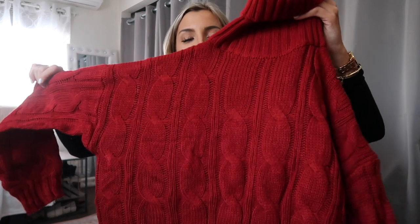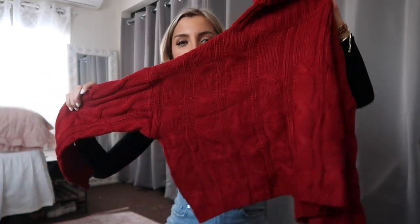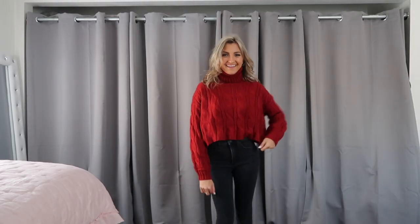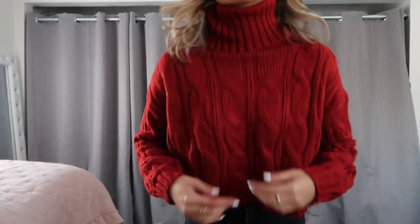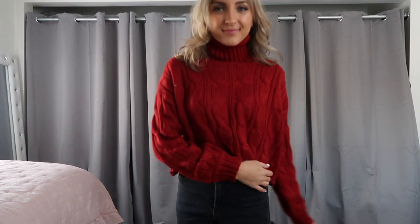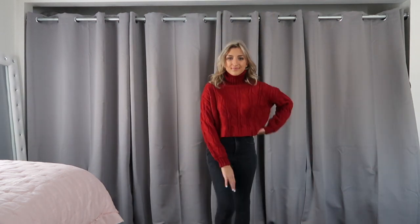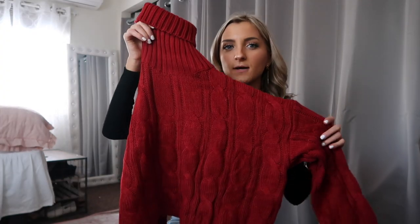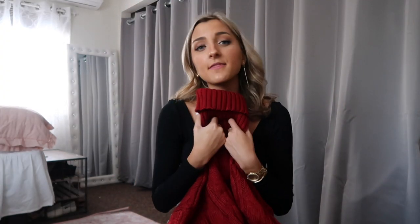Speaking of holiday colors, I had to pick up this red cable knit sweater — how cute is that? I love the chunky turtleneck, and this one's a little bit longer, so more of a full-length fit, which you guys seem to love. The sleeves are long enough on this one. I always recommend checking the sleeve length on their sweaters, especially if you have longer arms — typically if it's shorter than 19 inches I will skip it altogether. With a pair of jeans and booties, this would be awesome for the holiday time, especially if you have a gathering coming up.